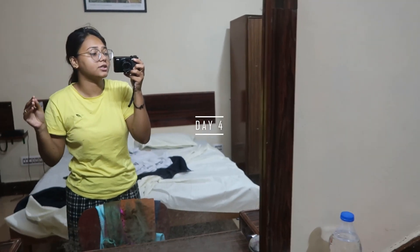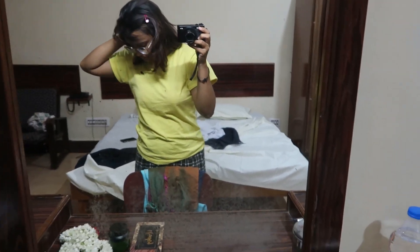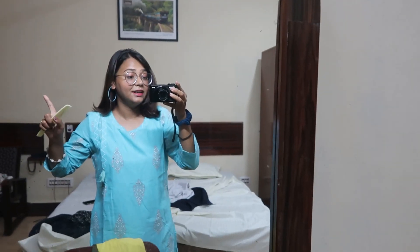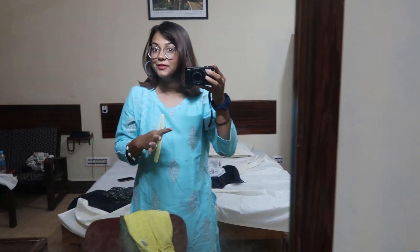I'm literally in my pajamas right now just getting ready. Let's just run now that I'm ready because everybody's waiting and I don't want to be the last one — just go.